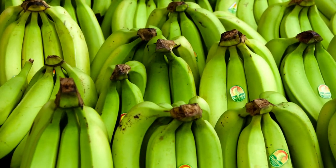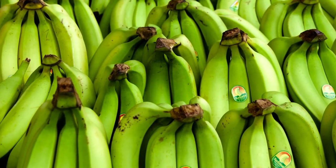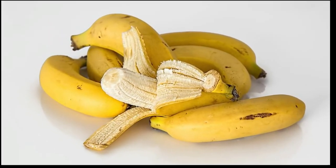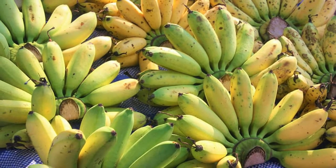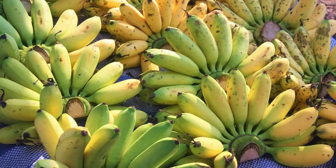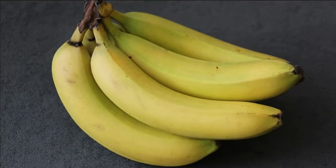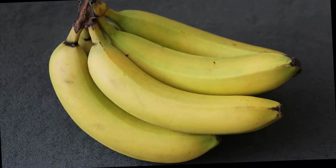8. Bananas! Bananas are very popular. They're rich in vitamins, minerals and fiber. Bananas contain small amounts of inulin. Unripe, green bananas are also high in resistant starch, which has prebiotic effects. The prebiotic fiber in bananas has been shown to increase healthy gut bacteria and reduce bloating.